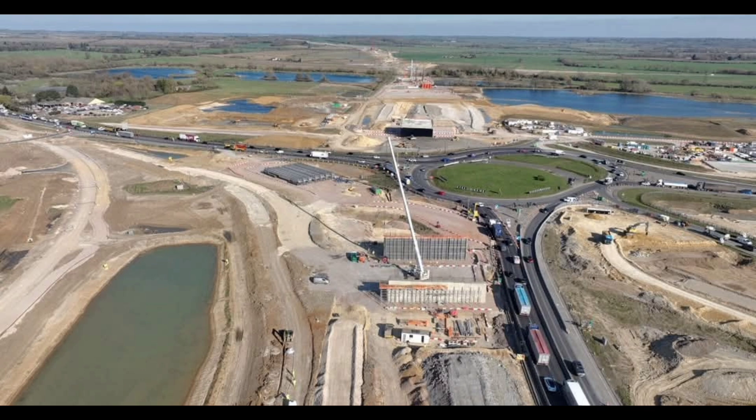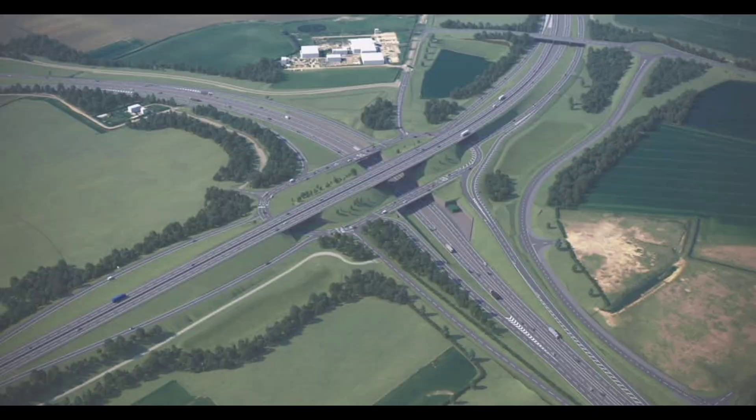The Caxton Gibbet Roundabout in Cambridgeshire is being transformed into a modern two-level junction. It will connect the new A421 dual carriageway with the A428 and A1198. Traffic on the new dual carriageway will flow over the junction on a newly constructed flyover bridge, while local traffic between the A428 and A1198 will continue to use the ground-level roads.